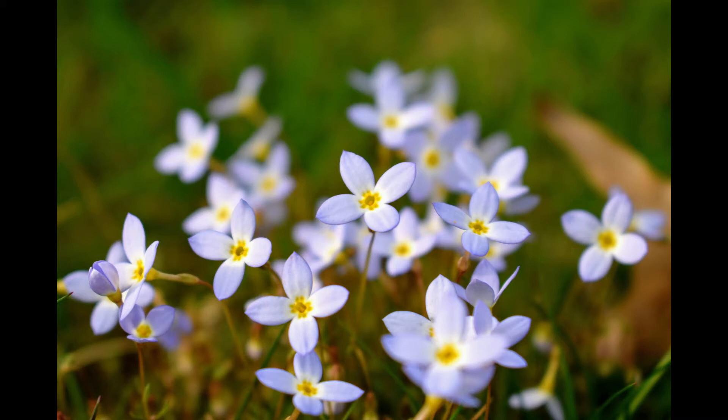Up first we have a shot of these little Bluet flowers. These were in my backyard last year and my mom noticed them and she wanted me to go take some pictures of them. I think this shot turned out really nice. The one Bluet in the middle really serves as a nice focal point and the rest of them give the photo some good depth.